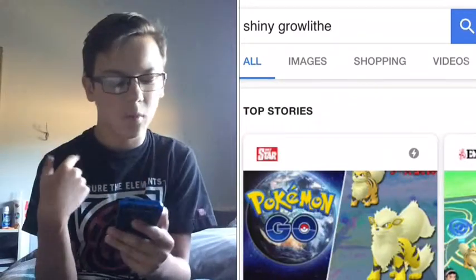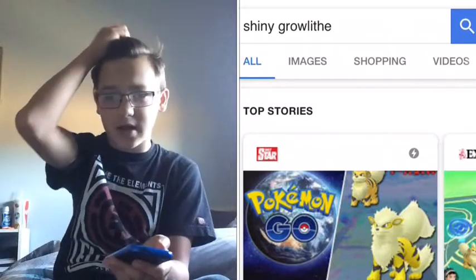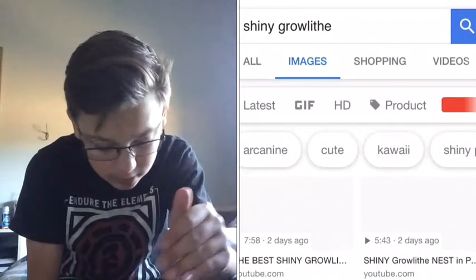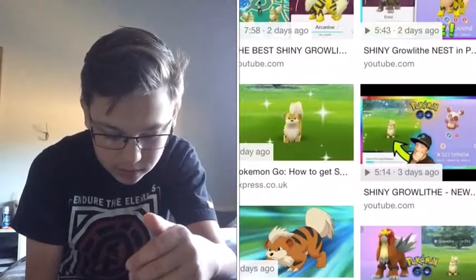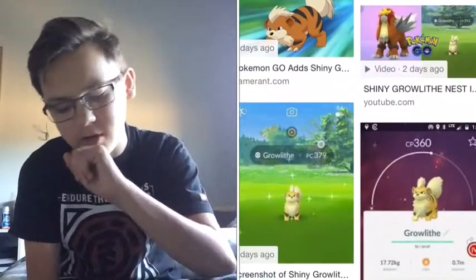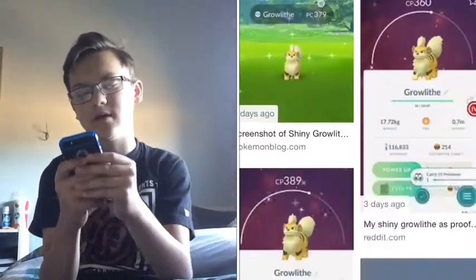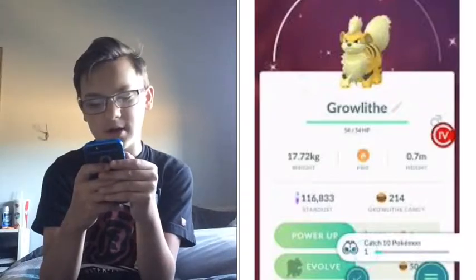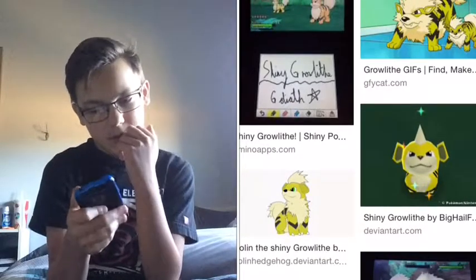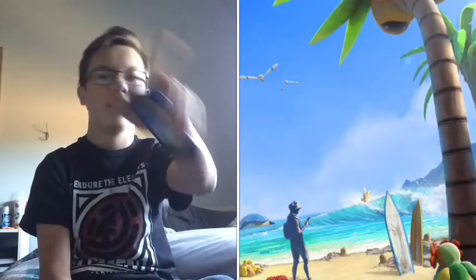Shiny Growlithe has a cooler shade of yellow. I had my first day of high school today — let me tell you, it was one boring day, flat out boring, not one fun thing about it. Here we go — this is shiny Growlithe. Here's shiny Growlithe, looks pretty cool. I can't show you Arcanine but you can look through these images.